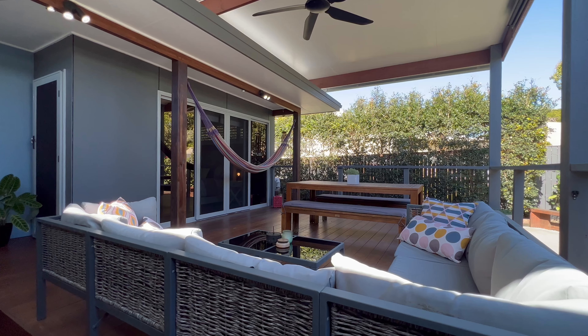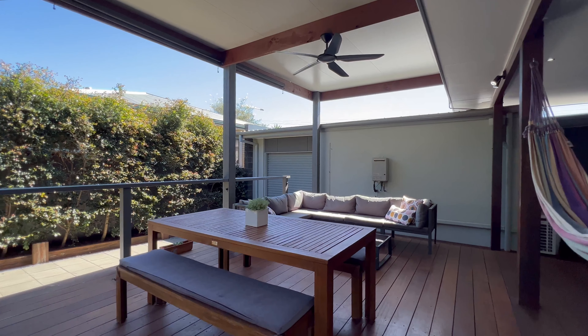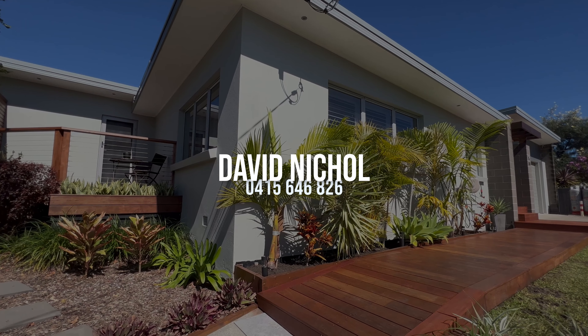The sheltered outdoor entertaining area is a true oasis to relax in absolute comfort and privacy. Perfectly positioned, this remarkable estate is truly impressive and is not to be missed.